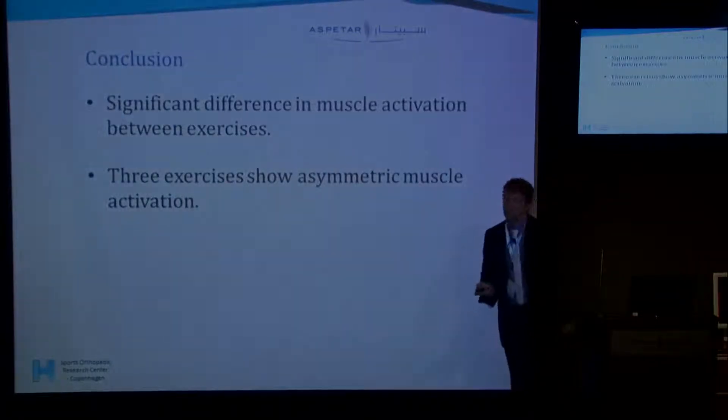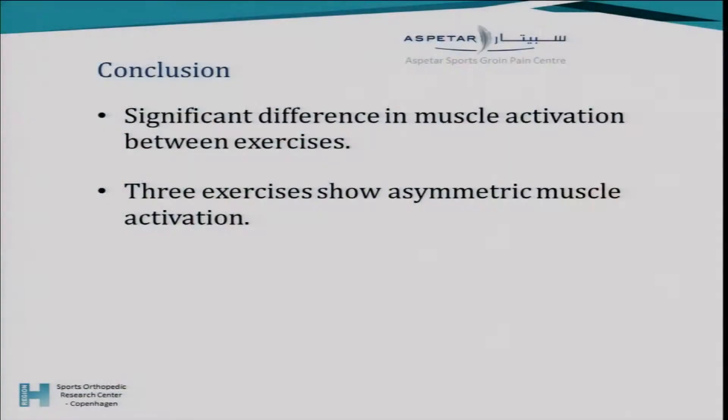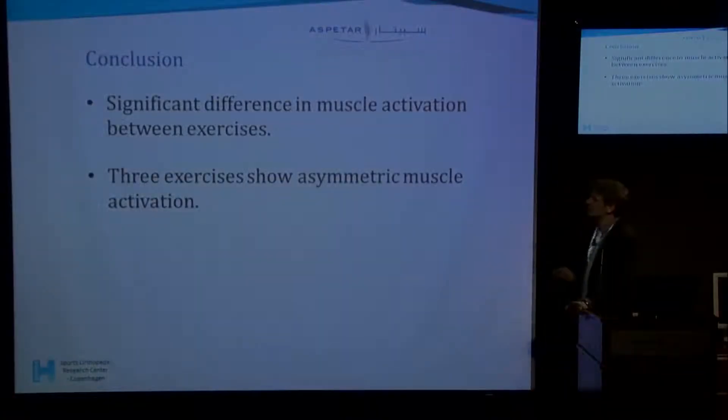We can conclude that when choosing exercises for rehabilitation or prevention, there is a significant difference between exercises in terms of muscle activity. This asymmetry in muscle activation is something you want to consider when choosing exercises. You also need to consider other factors for the individual patient.